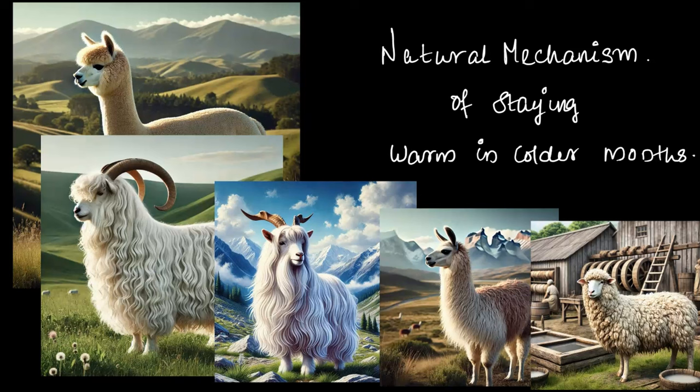Humans saw an opportunity in this and thought, why not use this natural mechanism to keep ourselves warm too? So how did they make that happen? That's what we are going to explore in this chapter — how a sheep, designed to survive in freezing climates, inspired us to use its natural way of staying warm to help humans do the same.